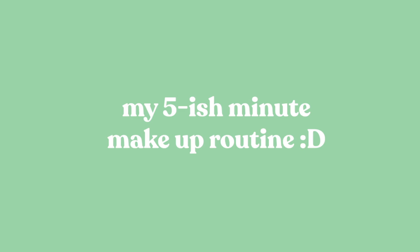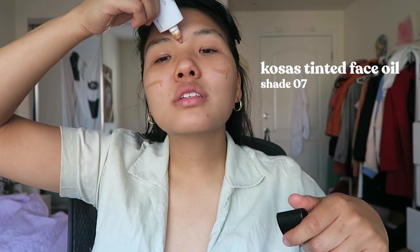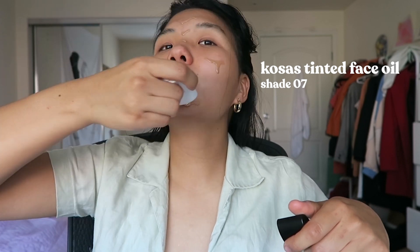Welcome to another video. This video is for the inherently lazy, aka people like me. Last video I realized I was talking way too much, so I'm gonna try to keep the rambling to a minimum. This is a very liquidy base, as you can see, but you don't need that much.